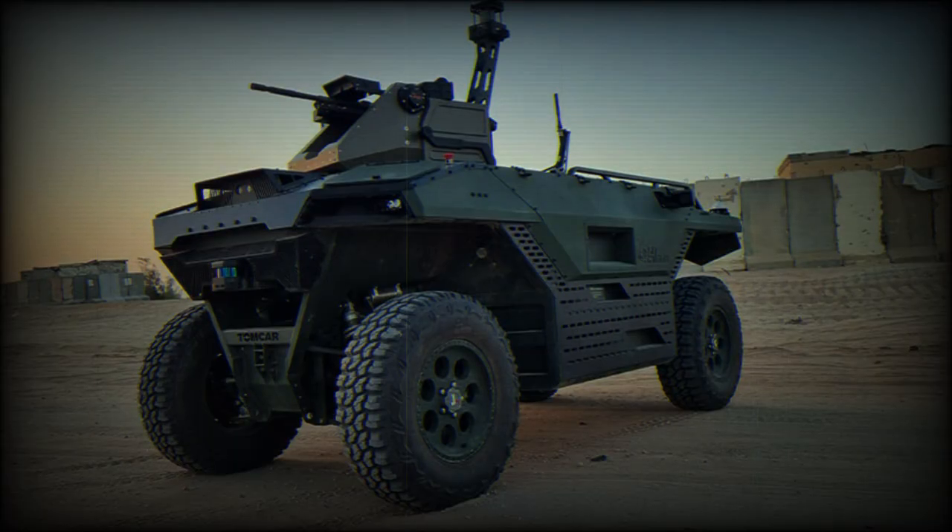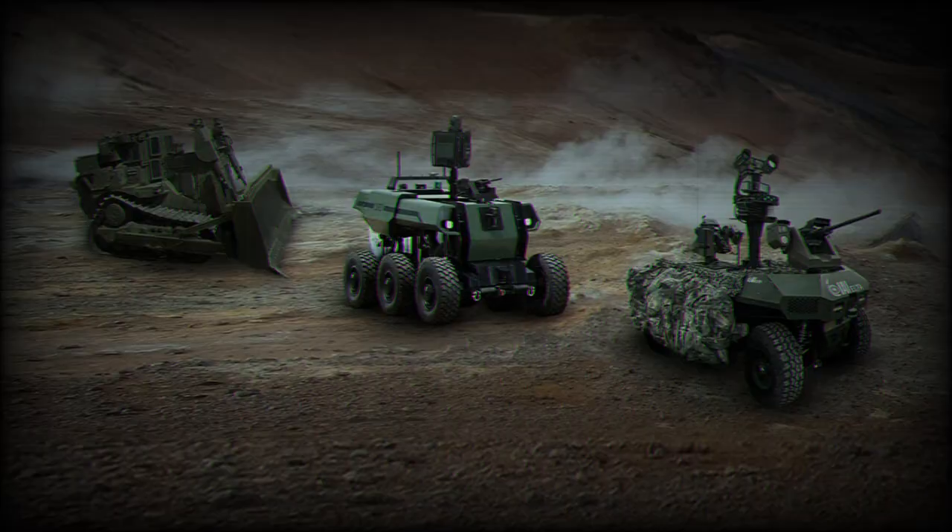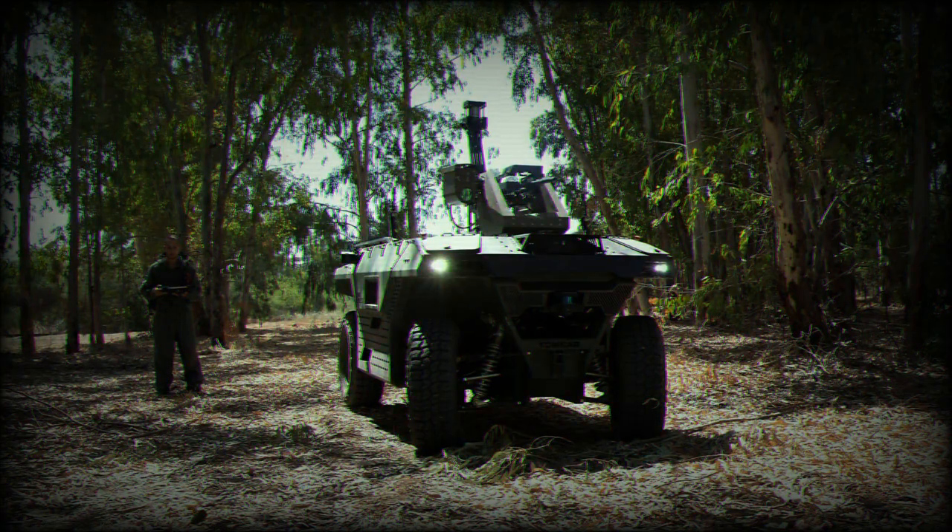A remote turret is seated over the front of the frame, fitting a 7.62 mm machine gun. The traversing nature of the weapon gives it enhanced angles of fire, in which the unit can lead ahead of the troop company, clearing a path of hostiles or suppressing enemy positions. Over the rear of the frame, mission equipment can be stowed.